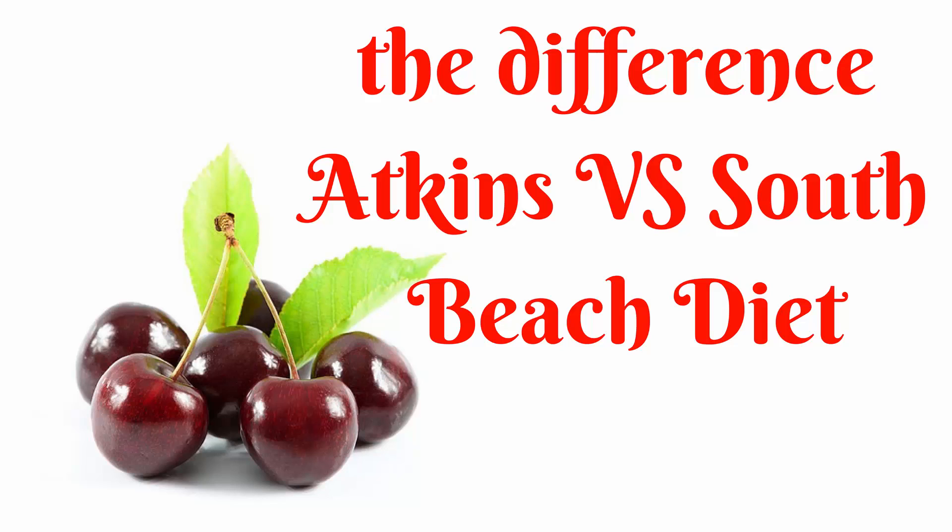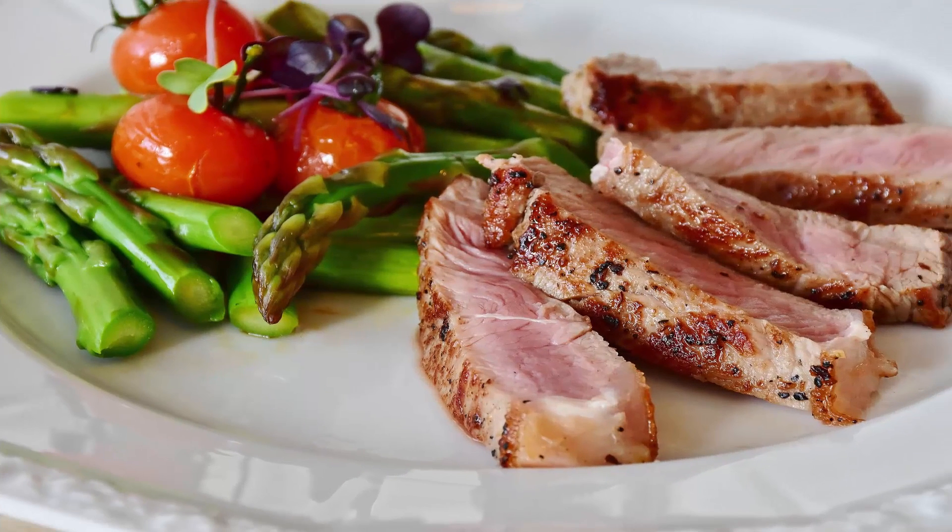Similarity 1: Structure. The structure of the two diets is almost identical. They both start with a restrictive phase lasting about two weeks. Analysis of the South Beach Phase 1 menus has shown them to have about the same amount of carbohydrate as Atkins induction, although it could be higher depending upon individual choices.